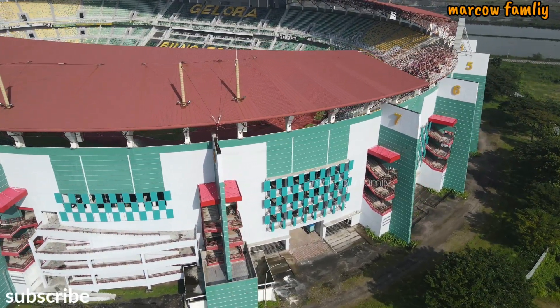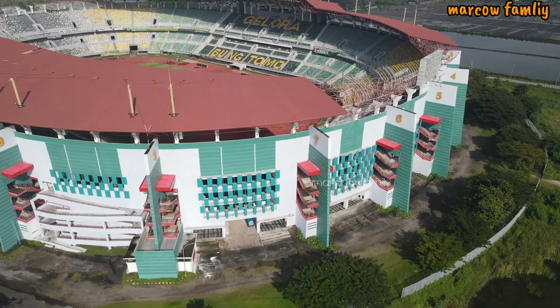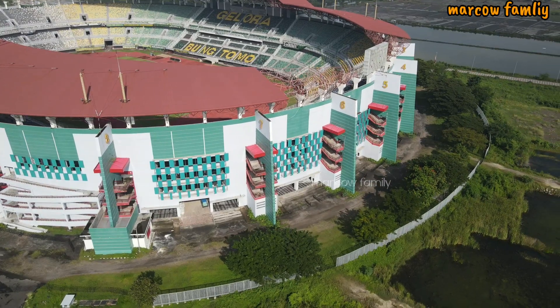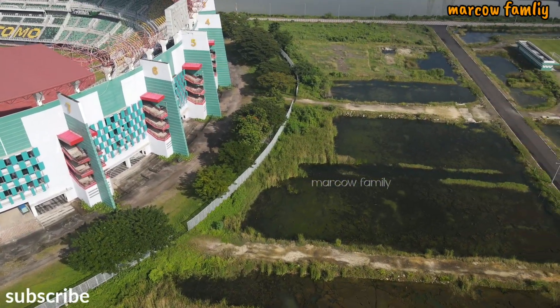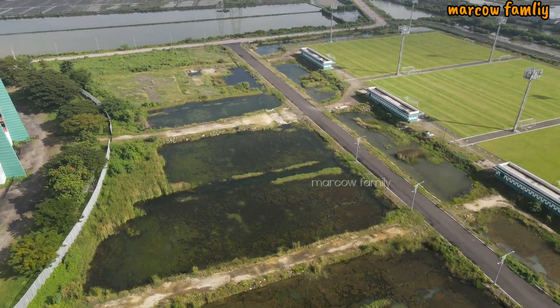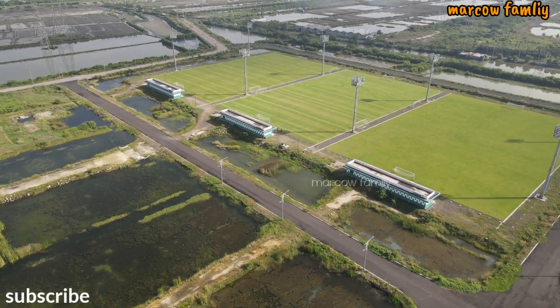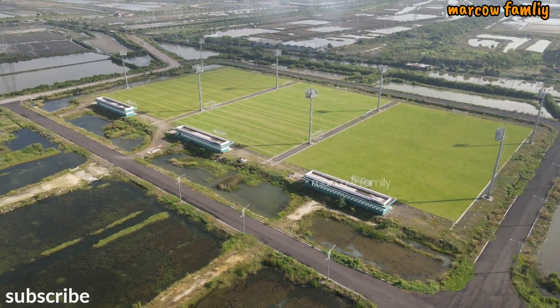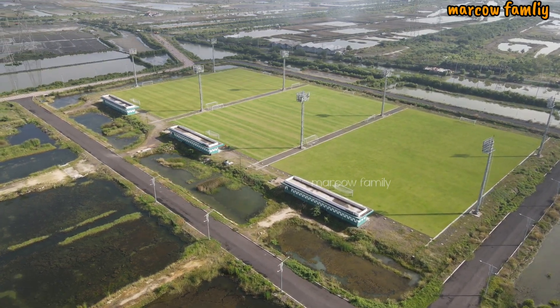Ini adalah kondisi Stadion Gelora Bung Tomo Surabaya dari luar. Untuk keadaan lapangan ABC — atau lapangan latihan yang biasanya dipakai untuk Persebaya latihan — ada di sisi sebelah sini. Kemungkinan rumputnya habis dipotong lagi, seperti biasa perawatan rumput. Ini adalah lapangan ABC yang ada di Stadion Gelora Bung Tomo.